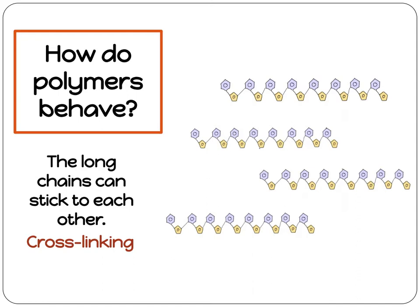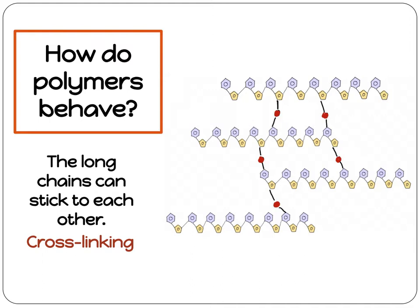Hydrogels react with water. When water is mixed with hydrogel chains, the water creates cross-links. The water molecules are held between the chains and this holds the chains together. Because different polymers are made of different monomers, not all hydrogels react in the same way. Today we're going to observe three polymers and experiment with polymers in diapers.